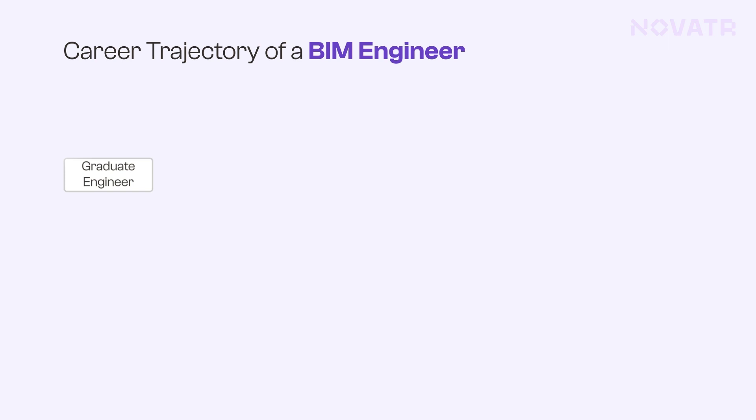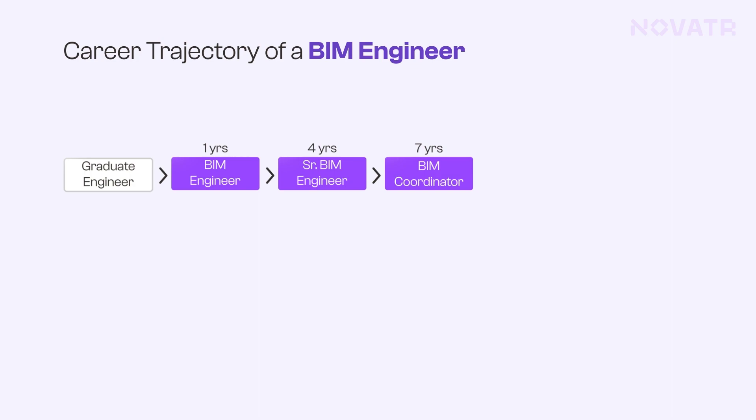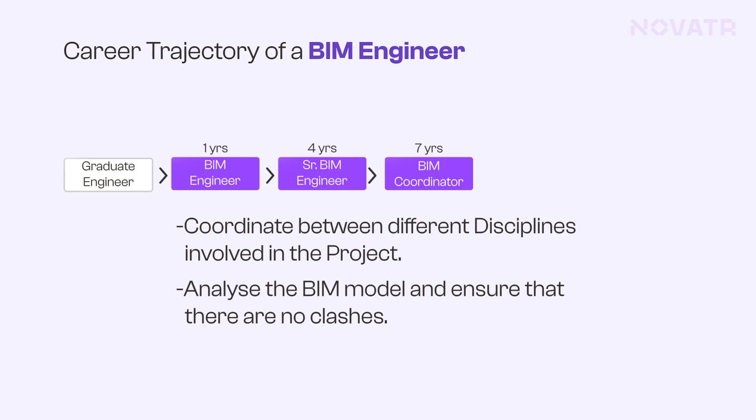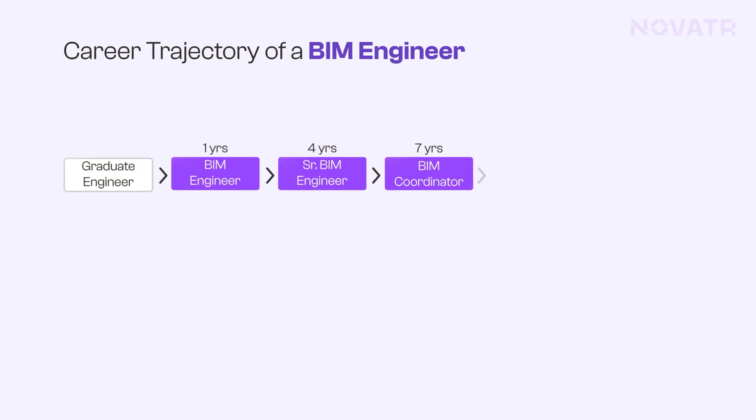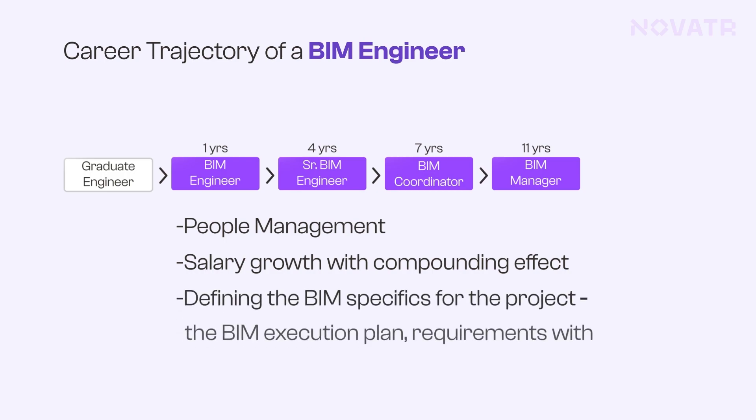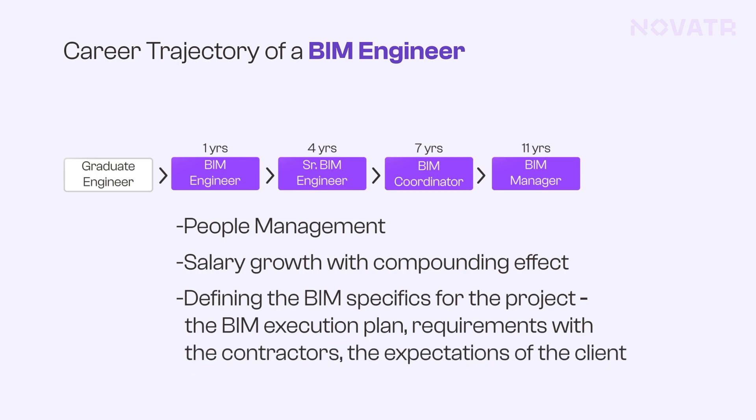Let's deep dive into the career trajectory of a BIM engineer. Typically, you'll start as a BIM engineer for about two to three years before becoming a senior BIM engineer. Around the three to five year mark, you'll be a BIM coordinator, whose main role is to coordinate between different disciplines and ensure there are no model clashes. After another two to three years, you'll be a BIM manager — the most important skill here is people management — where you define BIM execution plans, requirements with contractors, and client expectations.